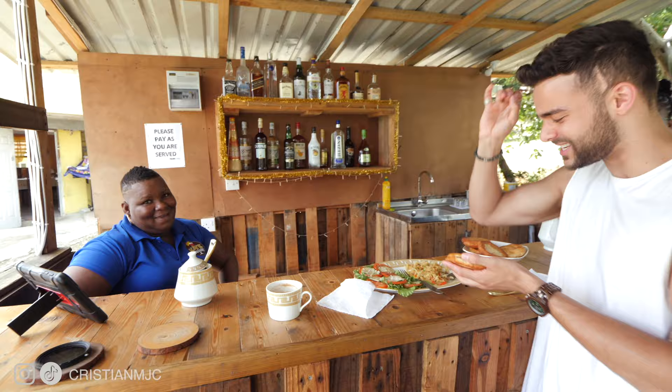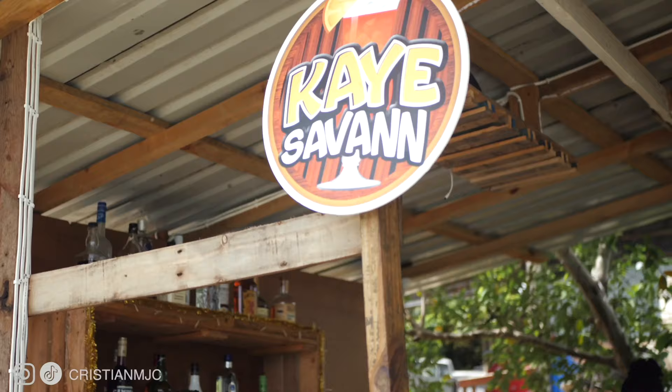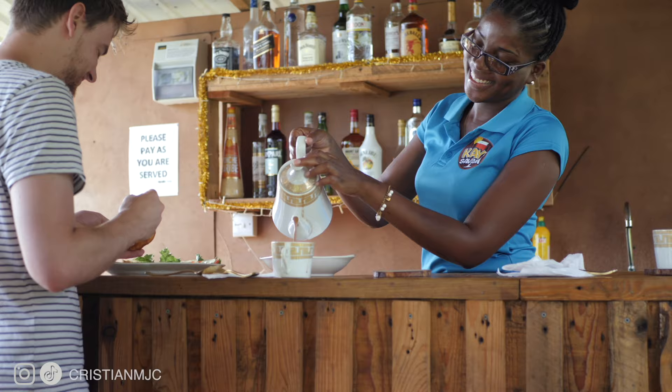Food tours are absolute essentials, and that is why whenever I travel, I always join one. So today we have joined Delvin from The Other Tour, St. Lucia, to do exactly that. We're going to be tasting some local foods and local dishes at the most traditional places. So our first stop is going to be doing exactly that. Come on, let's go.